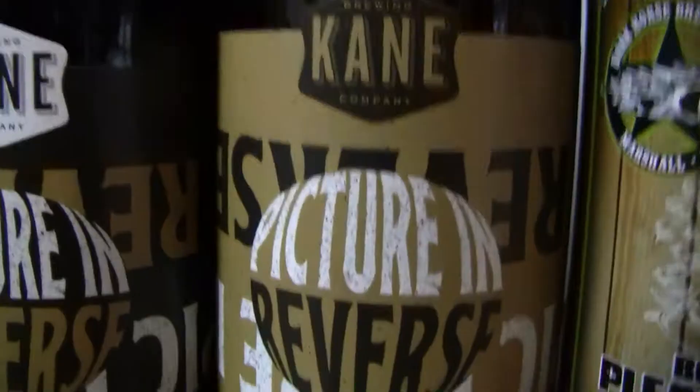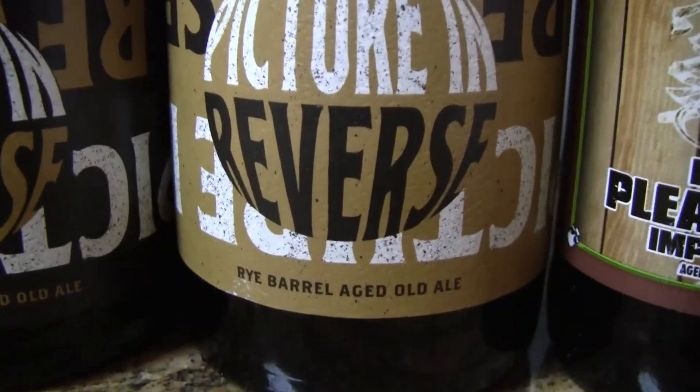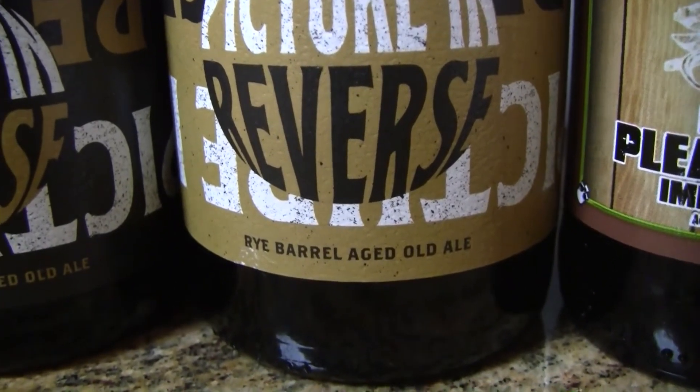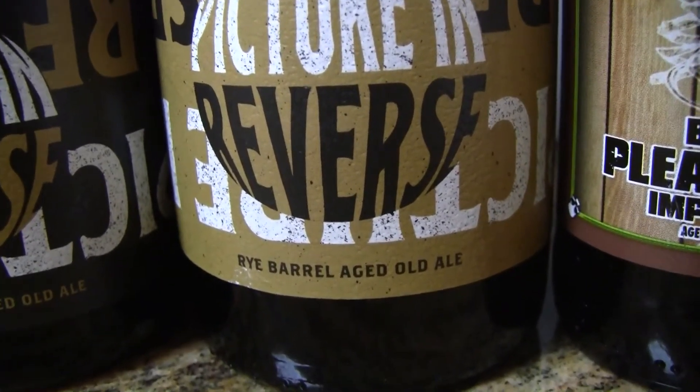The last one from Kane is their Pitcher in Reverse Rye — that's what it says on the bottom. It's a 12.6% old ale aged for over 13 months total in rye whiskey barrels. No date, but it was just released a few weeks ago, so it's 2019. Around $15 a bottle at the brewery.